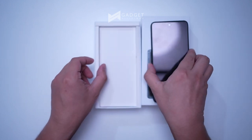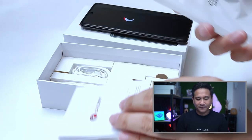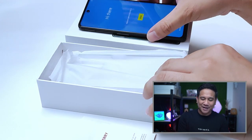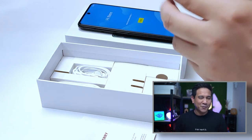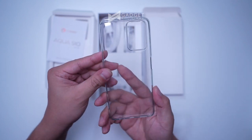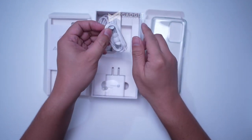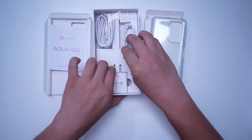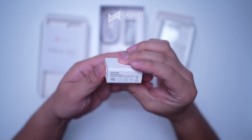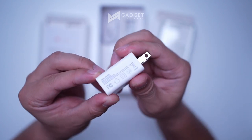Let's move on with the unboxing. There's another box inside, which is the case. The box also includes what appears to be a screen protector, a Type-C cable, an included earphone, and a charger rated at 18W — 5 volts, 3 amperes.